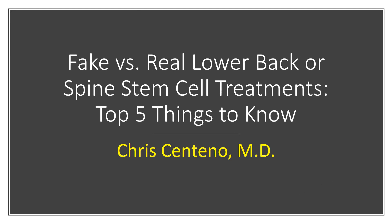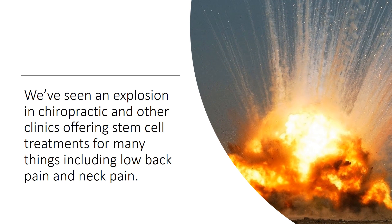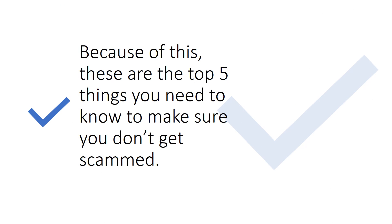Hi, it's Dr. Centeno, and I'd like to talk about fake versus real low back or spine stem cell treatments — the top five things to know to make sure you don't get scammed. Given that I was the first physician on earth to put stem cells into the spine, I've seen a disturbing explosion in the last few years of chiropractic and other clinics offering stem cell treatments for many things, including low back pain and neck pain.